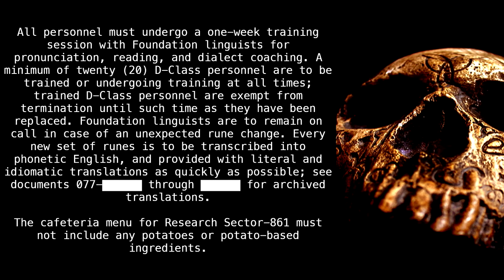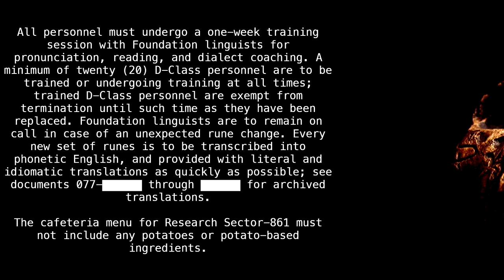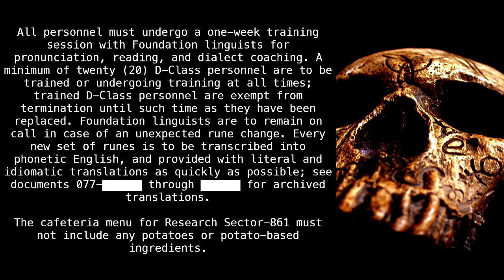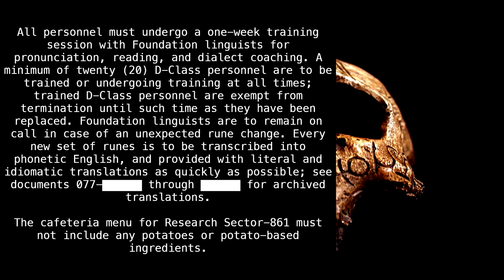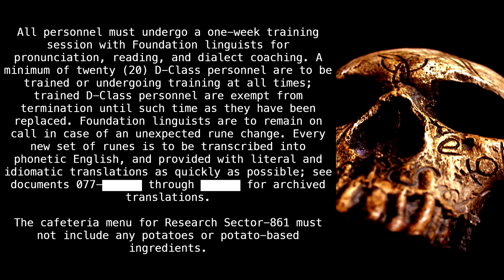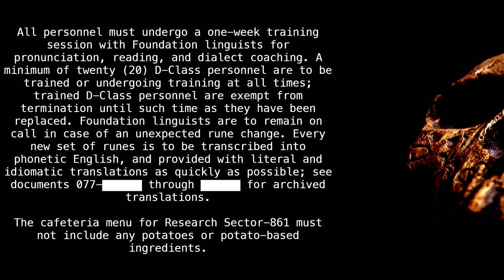All personnel must undergo a one-week training session with Foundation linguists for pronunciation, reading, and dialect coaching. A minimum of 20 D-class personnel are to be trained or undergoing training at all times. Trained D-class personnel are exempt from termination until replaced. Foundation linguists are to remain on call in case of an unexpected rune change. Every new set of runes is to be transcribed into phonetic English and provided with literal and idiomatic translations as soon as possible. See documents O-77 through blank for archived translations. The cafeteria menu for Research Sector 861 must not include any potatoes or potato-based ingredients.